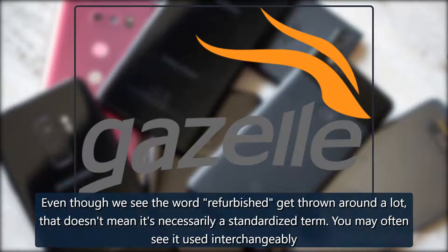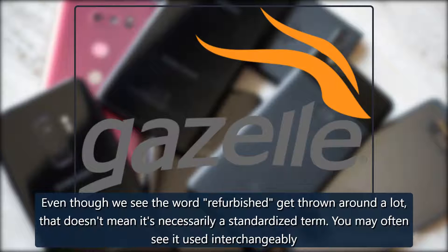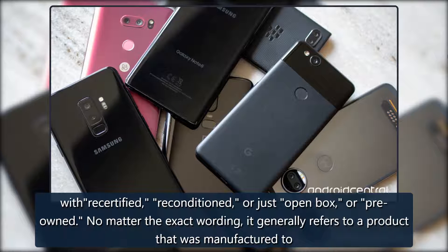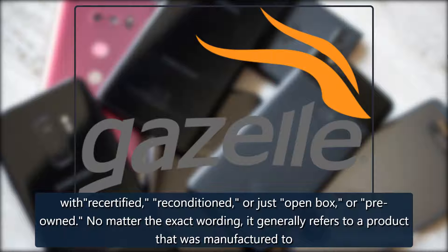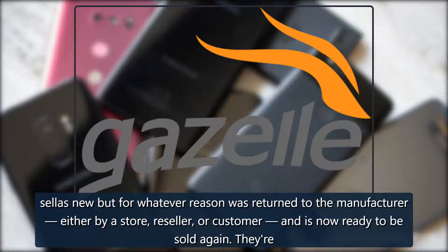What does refurbished mean? Even though we see the word 'refurbished' get thrown around a lot, that doesn't mean it's necessarily a standardized term. You may often see it used interchangeably with recertified, reconditioned, or just open box or pre-owned. No matter the exact wording, it generally refers to a product that was manufactured to sell as new but for whatever reason was returned to the manufacturer — either by a store, reseller, or customer — and is now ready to be sold again.